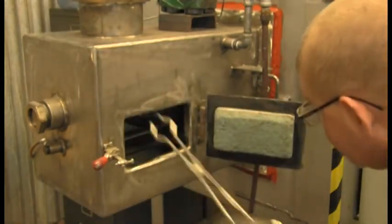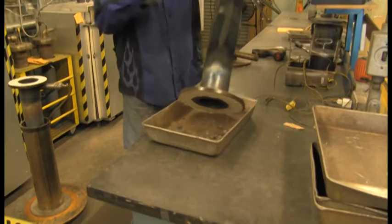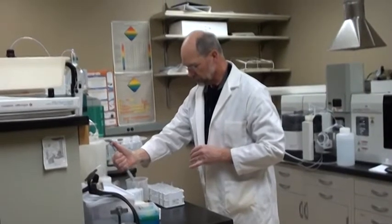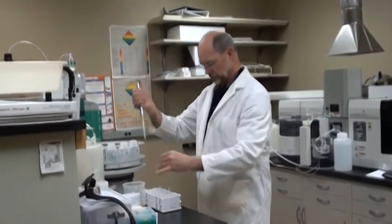We also test alternative iron processes, such as direct-reduced iron. Fired pellets are quality tested in high-temperature metallurgical furnaces. Any waste rock from the process goes to our permitted tailings pond, which can also be used for water quality testing.